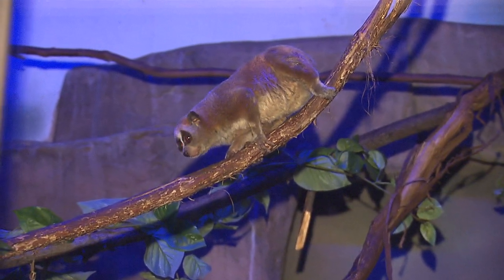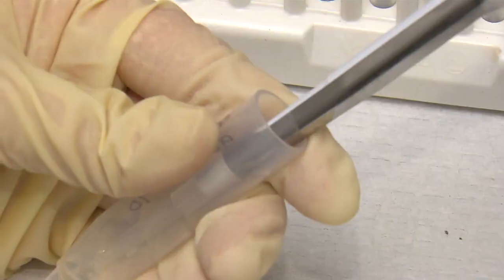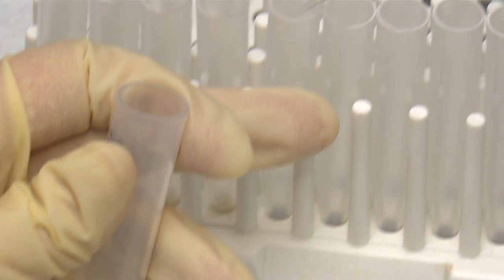Lorises and their nocturnal relatives struggle to survive and reproduce in zoos throughout the country. So Case Western Reserve doctoral student Grace Fuller is looking to measure the effects of different light levels on the animals. This is probably the most complete study on nocturnal primates looking at the effects of light and the physiological effects on them.